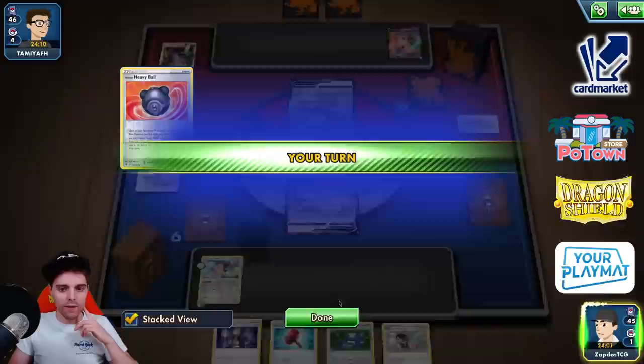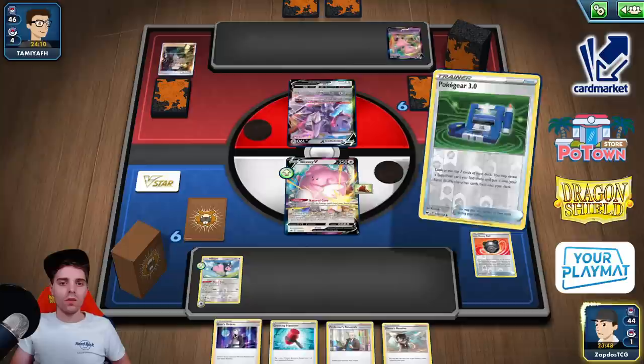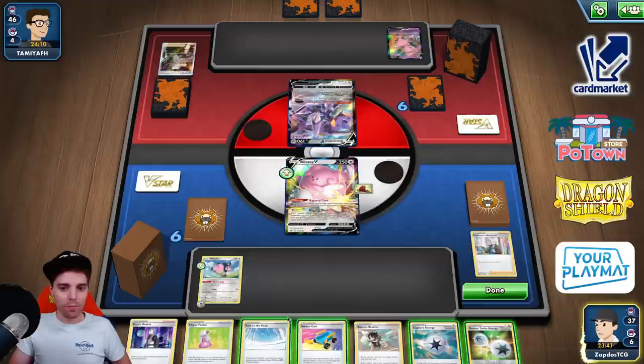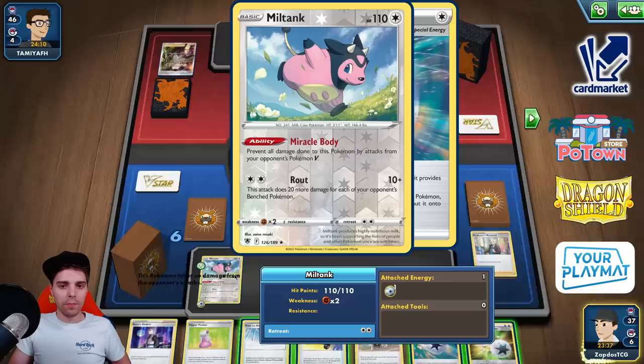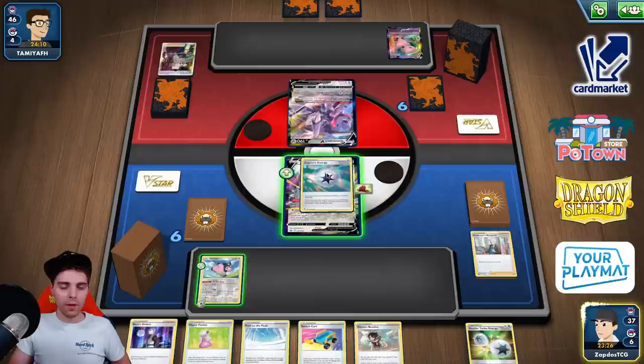We can now start hitting with Miltank. We can also Boss's Orders something. They Boss us — okay, fine by us. Crushing Hammer, not even useful in this scenario. I'm going to use Pokegear to see what we would have drawn. Lots of energies and stuff. I don't want to Marnie the opponent — let's go for Research. We've lost one Crushing Hammer but it's okay. We found Path to the Peak. Path to the Peak on top of the attack with the Miltank. DTE allows us to slap enough damage.